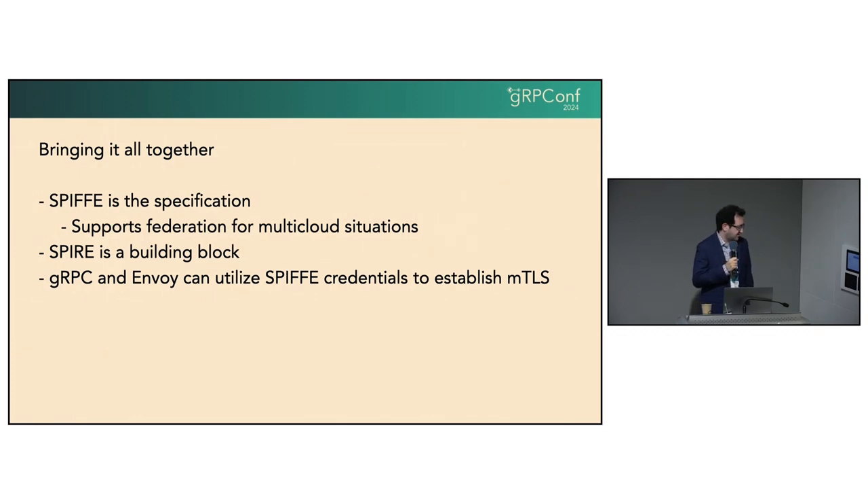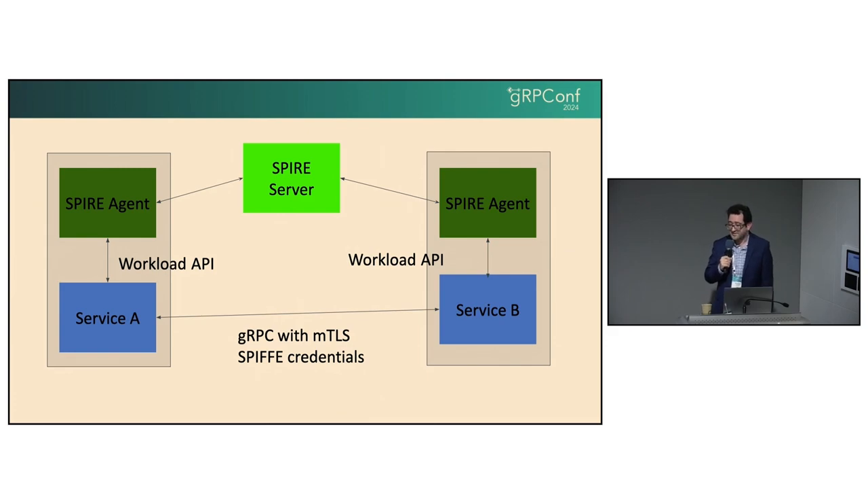So how do we bring this all together? SPIFFE is the specification. There is a project called SPIRE, which is a CNCF project, that is essentially the building block implementation — actual code you can run. It has multiple components. SPIRE is essentially the realization of SPIFFE in a production setting. Both gRPC and Envoy can utilize the SPIFFE credentials to establish MTLS. The actual MTLS protocol is no different than the regular one — it's just the validation, how you get the public key, and how you distribute the certificates that's different.